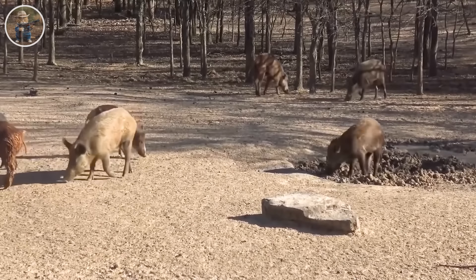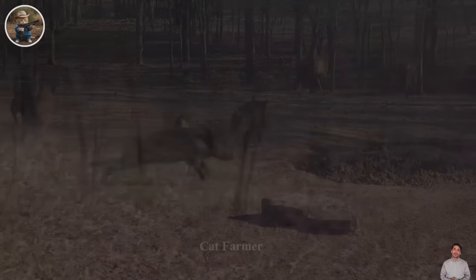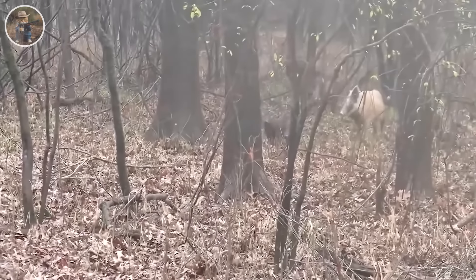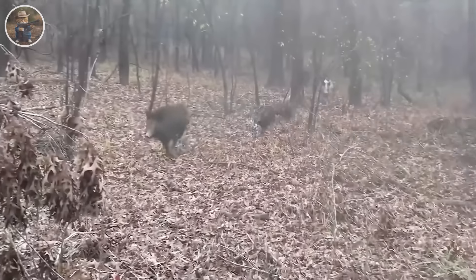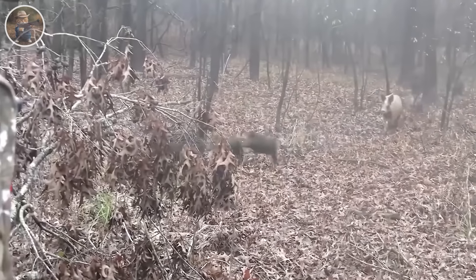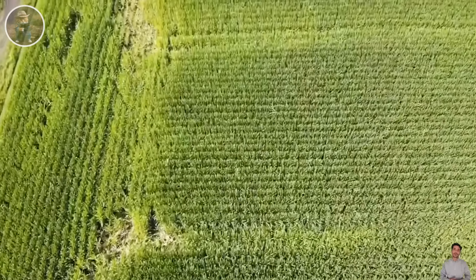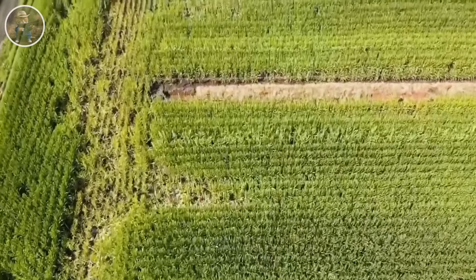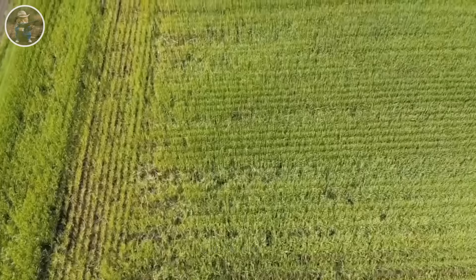The number of feral hog incidents has decreased by 30% each year, helping to protect cornfields and reduce pressure on Texas farmers. This also helps stabilize the economy, creating the potential to increase Texas corn export turnover and increase reliability in corn product quality.